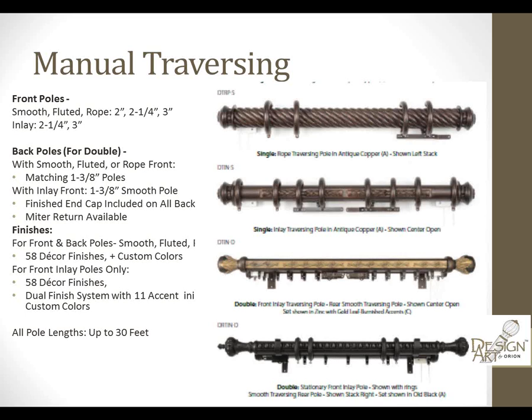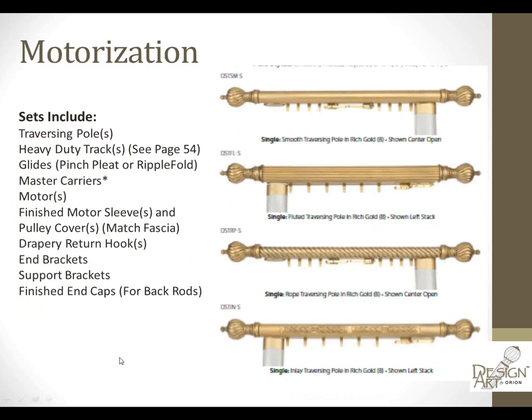All our poles come up to 30 feet in length, so we answer the question for large, oversized windows and doors. We use the Somfy motorization system, so our traversing system comes with a pole and all heavy-duty track routed at the back with our glides. All carriers are color-matched — if you're using a gold leaf pole and finial, you get gold carriers and a gold overlay on your motor and master carriers, so you aren't seeing white glides at the top.